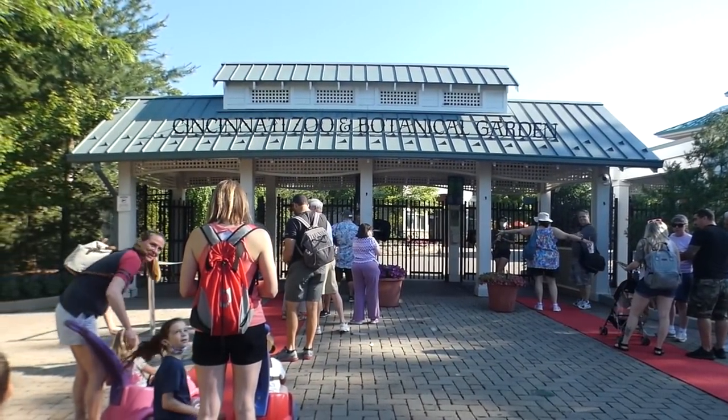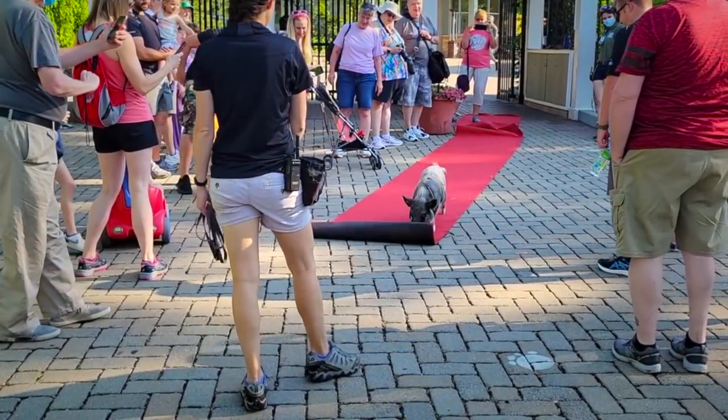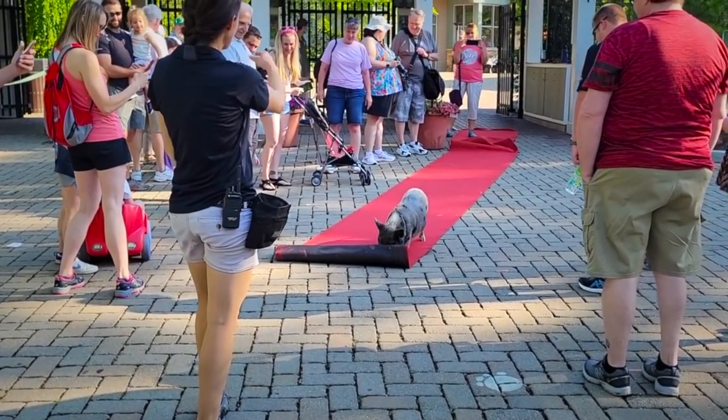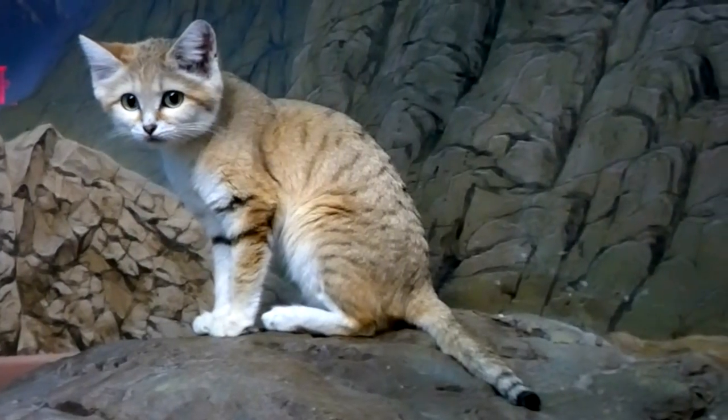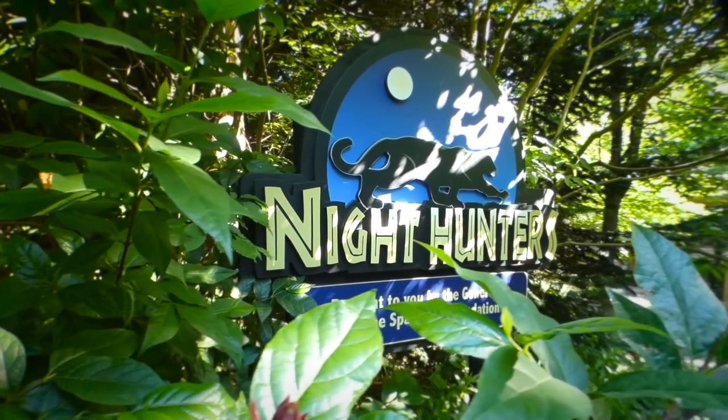Welcome to the Cincinnati Zoo — the only park I know of that welcomes its members with the red carpet pushed by a miniature pig. Today we are going dark inside Night Hunters, where the sun is down...